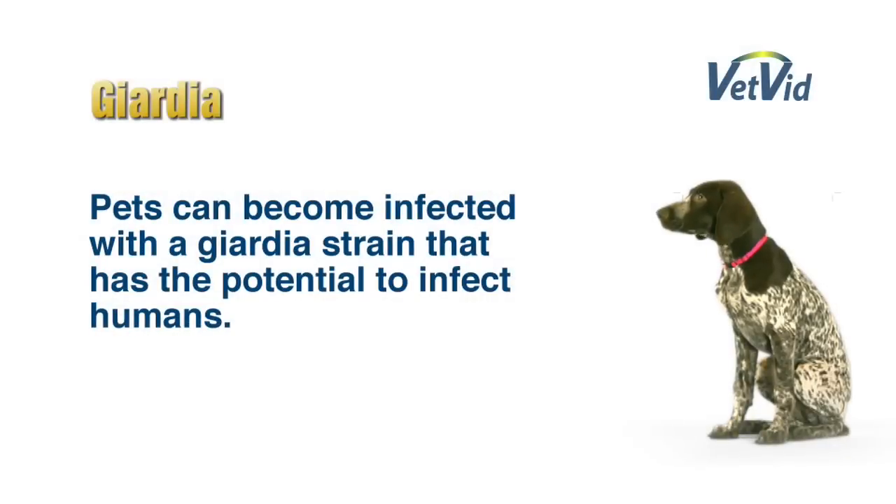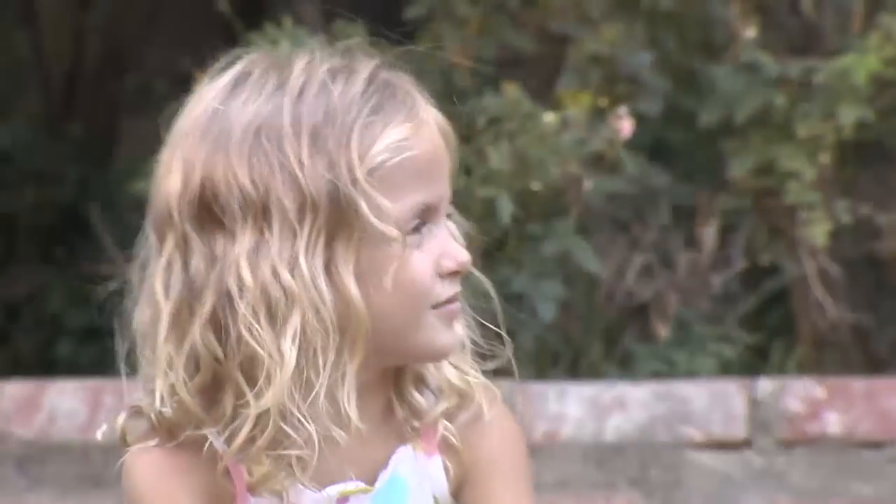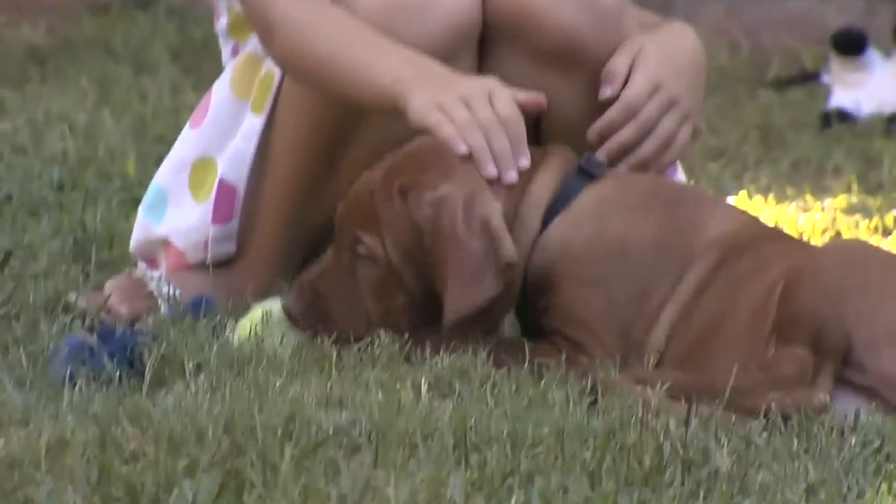Pets can, up to 30% of the time, be infected with a Giardia strain that has the potential to cause infection in people. And so it's always wise to practice good hygiene.